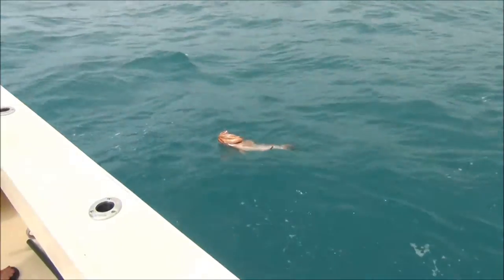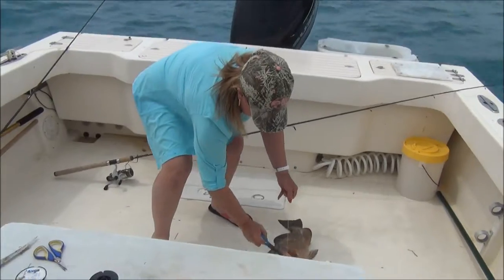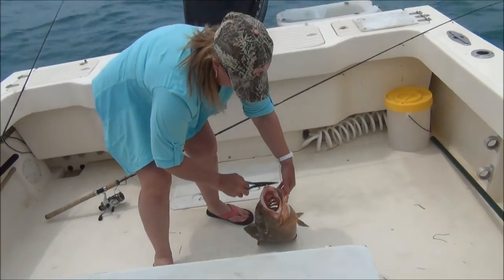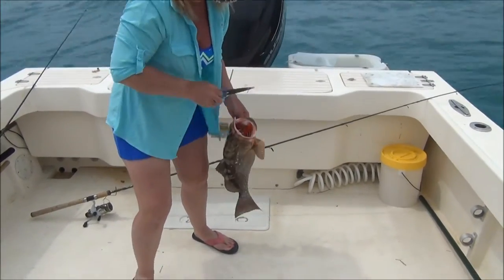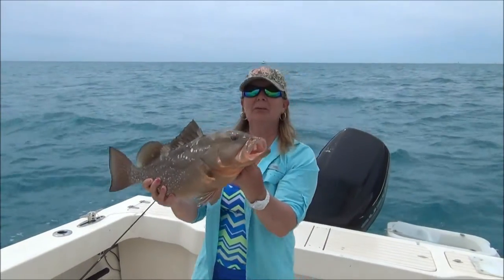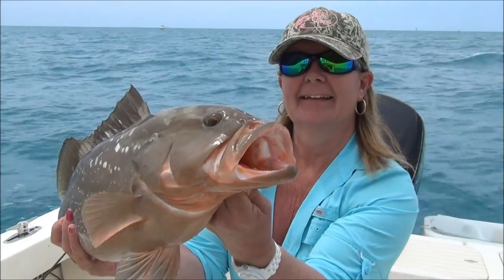It's a grouper — I think it could be something called a strawberry grouper. Just done netting this fish, it's a real beauty. I should imagine that's got to be seven, eight pounds, maybe more. It's a lovely, lovely fish — beautiful. Look at the colour in its mouth. Oh, it's grunting. Absolutely stunning fish.